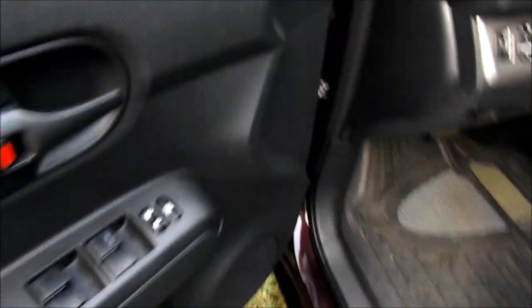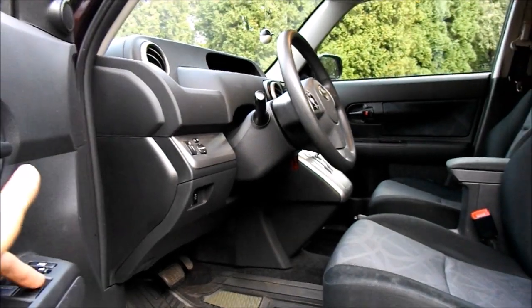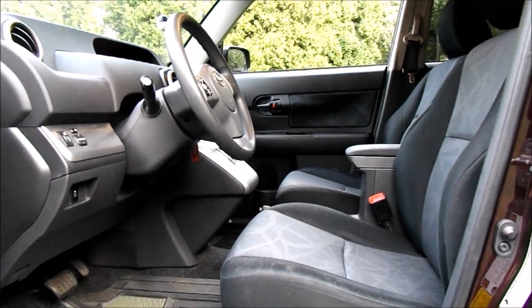I mentioned this in my last video — when the windows are locked, the driver can't control the windows, which kind of defeats the purpose. Usually in most cars the driver can still control the windows even when they're locked. Not a big issue, just a little thing.